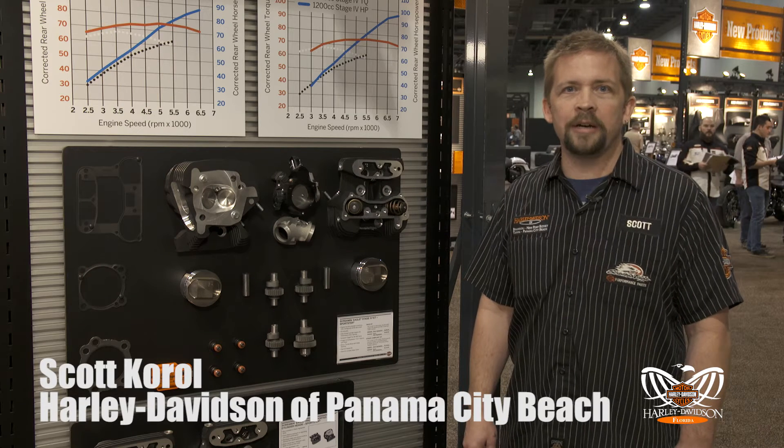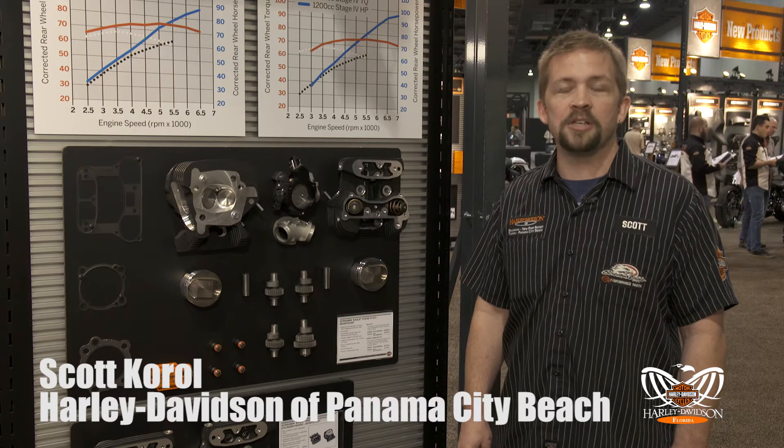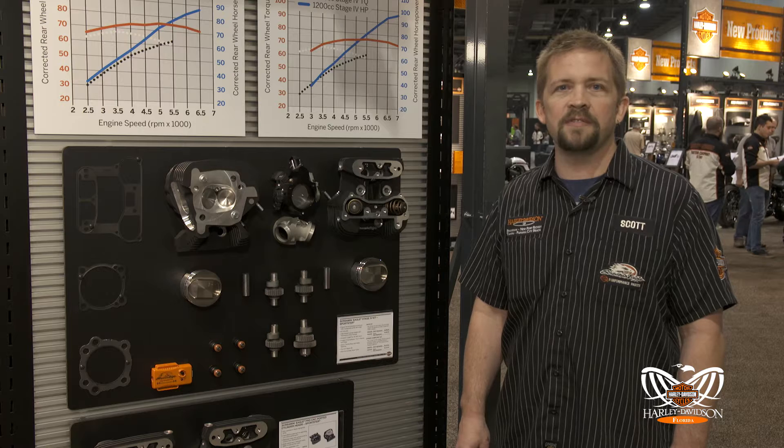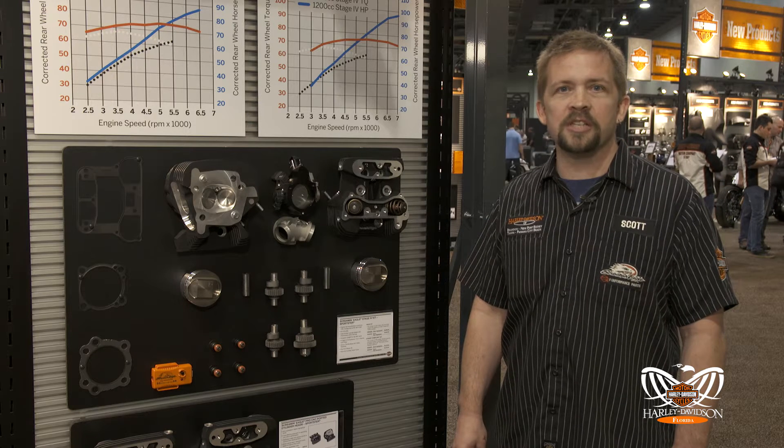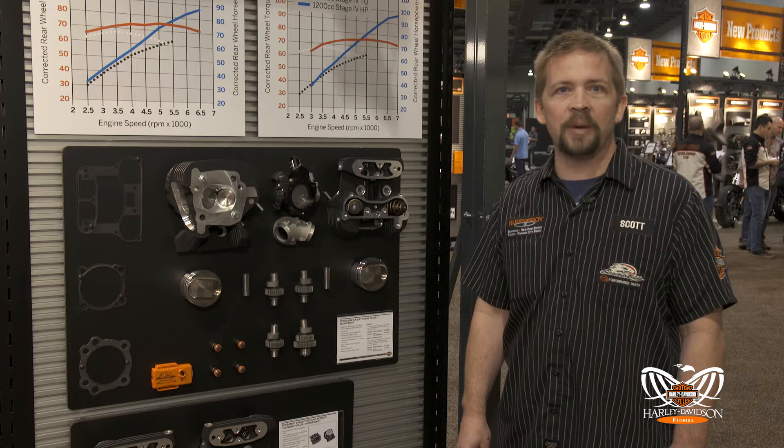Hello, I'm Scott Corral, Service Manager of Harley-Davidson of Panama City Beach, coming to you from the 2015 Dealer Show in Las Vegas, Nevada. I'm here to share some of the exciting new products that Harley-Davidson has come out with for this year.